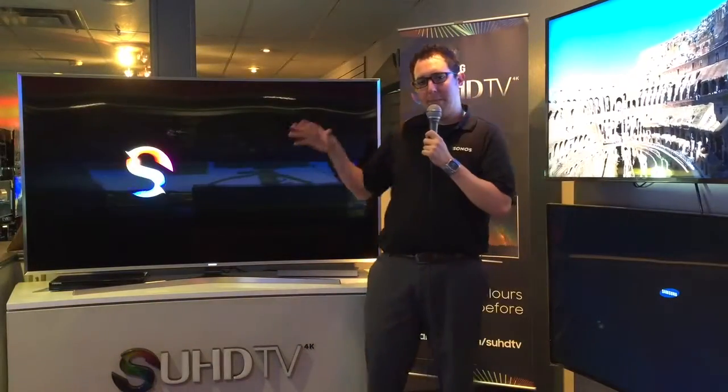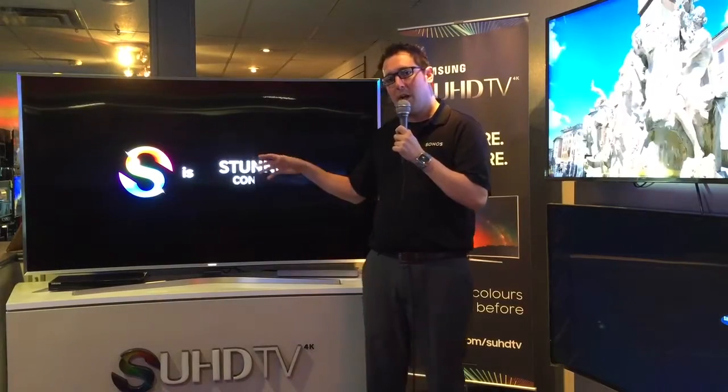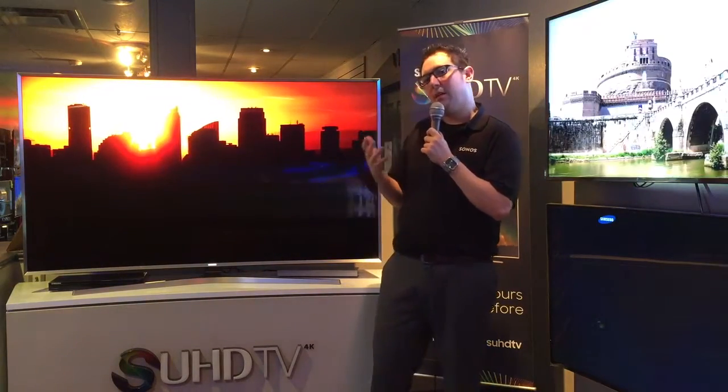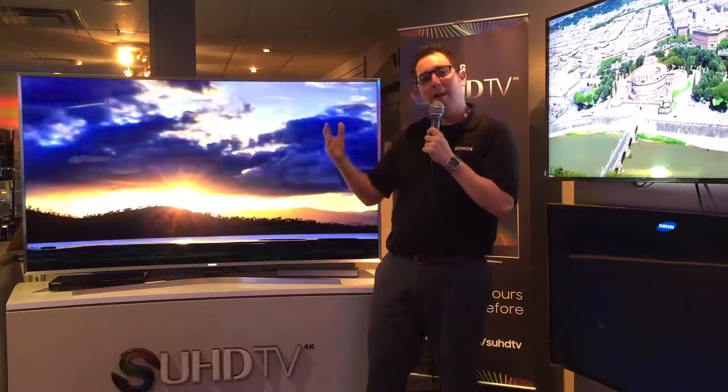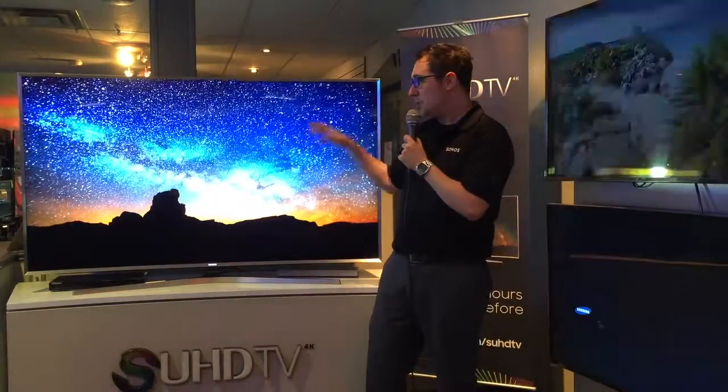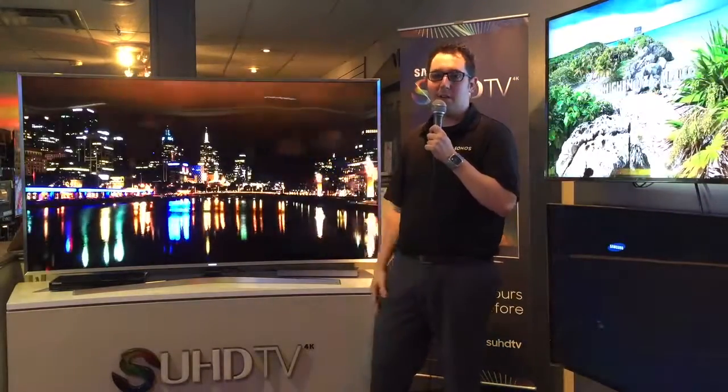You want to have a really bright TV and bright panel without sacrificing black level. So really what this quantum dot technology allows you to do is have 99% color range, really bright looking images and really bright pixels without sacrificing black level.